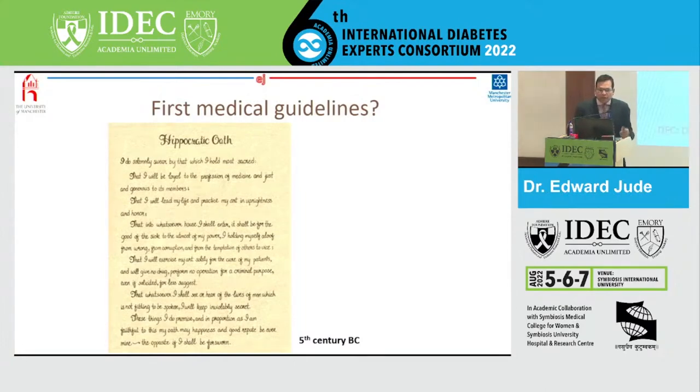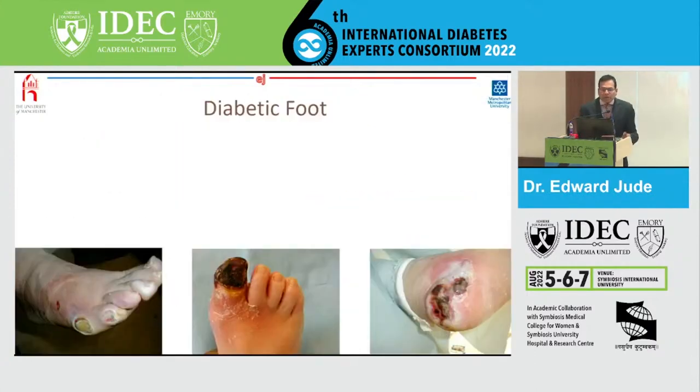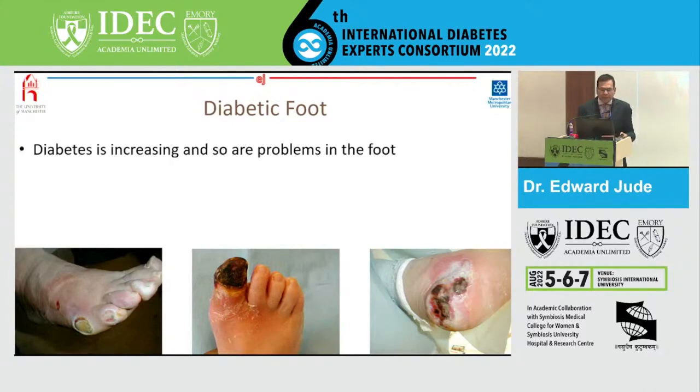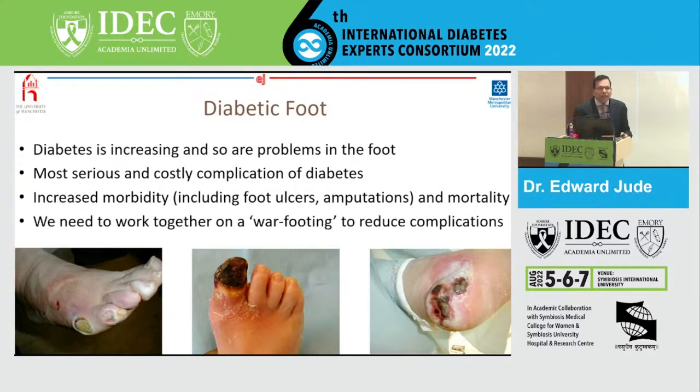Before we go down the guideline route, let's look a little bit about the epidemiology of the diabetic foot. The diabetic foot is increasing, diabetes is increasing, and so are problems in the foot. It is the most serious and costly complication of diabetes. We also see increasing morbidity because of foot ulceration, amputations, and impaired quality of life, but also increased mortality. We need to work together on a war footing so that we can reduce complications of diabetes, but also reduce ulcerations and the amputations we see in our patients with diabetes.